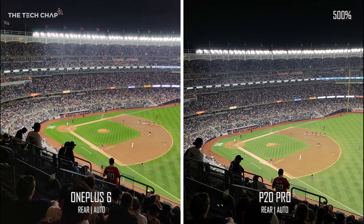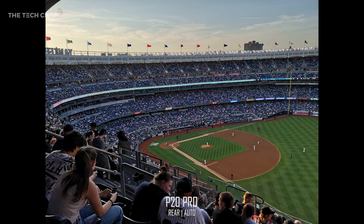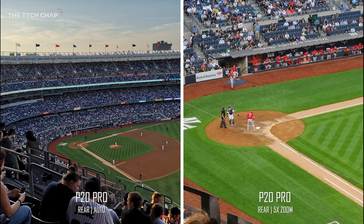In this one the P20 Pro definitely comes out on top. The color of the grass on the OnePlus is a little unnaturally vibrant — it does make the image punchier — but the spotlights are handled much better on the P20, as there's a weird ghosting blurry effect on the OnePlus. The P20 Pro also has another trick: at Yankee Stadium, you can zoom in using the telephoto lens for a three times optical zoom, tap again for a five times hybrid zoom using a combination of optical and digital zoom. Considering how far away I'm sitting, that is seriously impressive — something the OnePlus, limited to just a two times digital zoom, simply can't match.